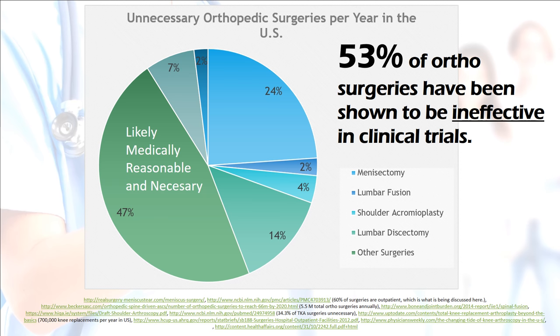What this tells me — as someone working in interventional orthopedics, trying to re-approach the whole orthopedic thing by using stem cells, PRP, and other regenerative medicine types of treatments — is that there's tremendous opportunity in rewriting the orthopedics textbook.